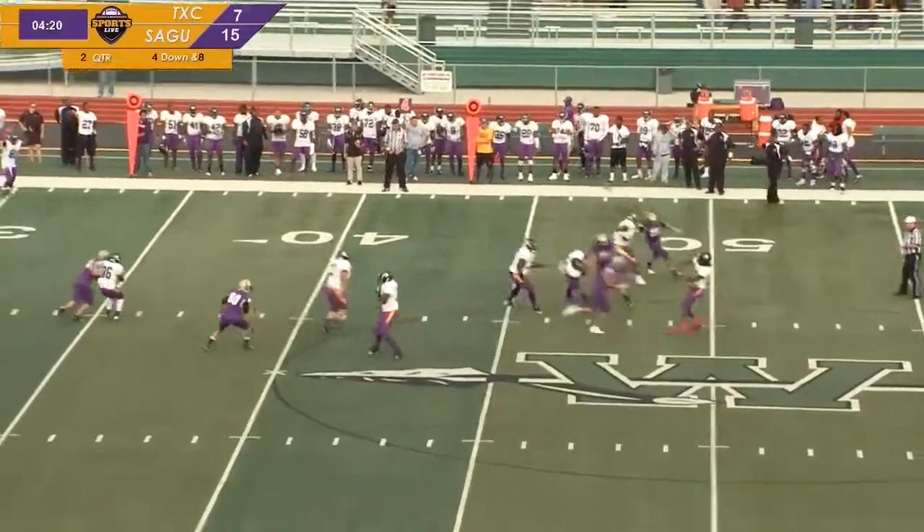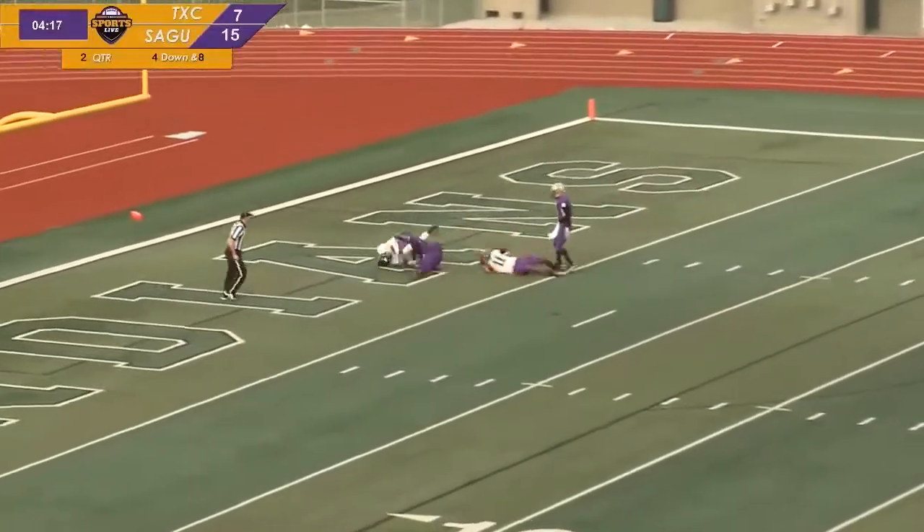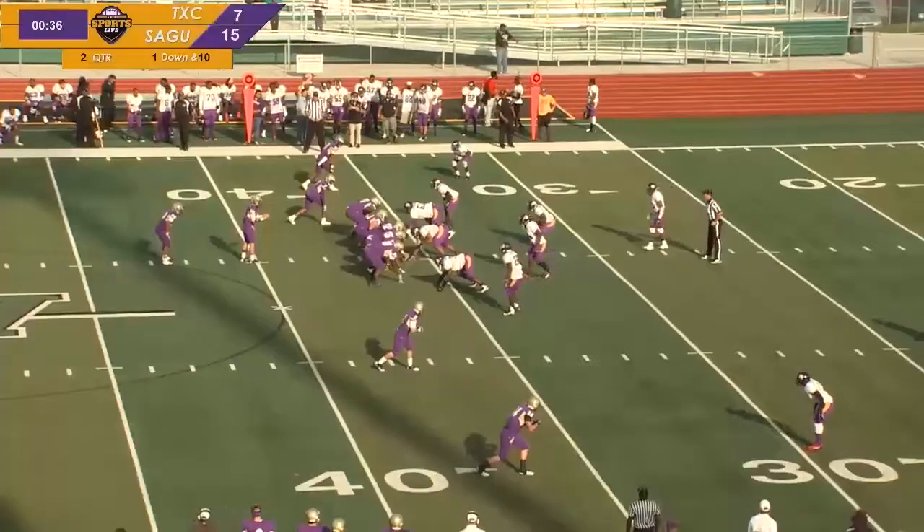Thomas looks downfield and heaves it down the middle. Connem picks it off! Great coverage by Nicky Connem — he was just waiting for it, jumped right in front of the receiver. No hurry up for the line.